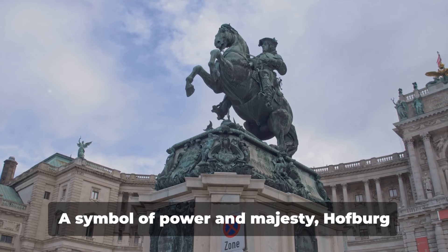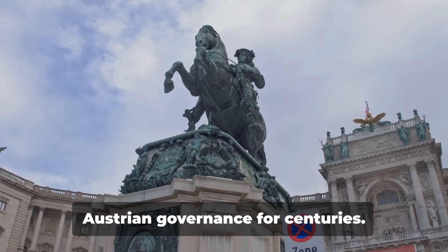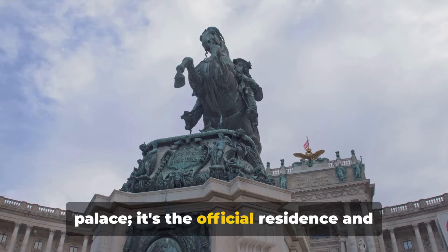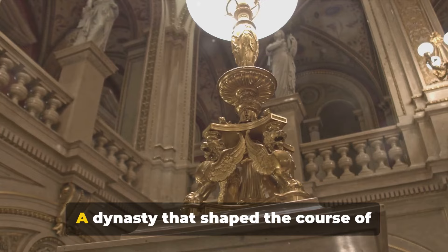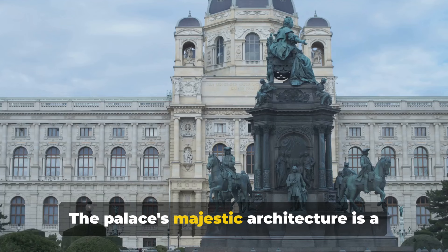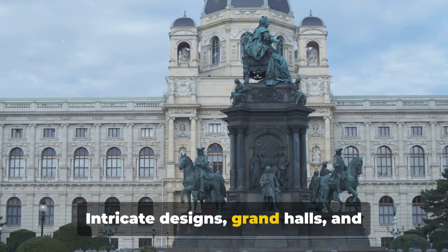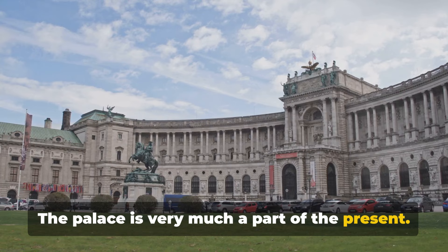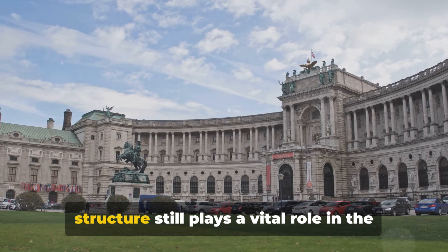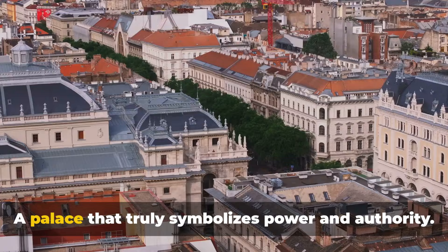Next, we have the Grand Hofburg Palace. A symbol of power and majesty, Hofburg Palace has been the beating heart of Austrian governance for centuries. This magnificent structure is the official residence and workplace of the president of Austria. The Hofburg was once the epicenter of the mighty Habsburg dynasty — a dynasty that shaped the course of European history for over six centuries. With intricate designs, grand halls and stately rooms, each corner of the Hofburg whispers tales of the past. The palace is very much a part of the present, as the president of Austria still holds office here — a reminder that this grand structure plays a vital role in the country's governance.